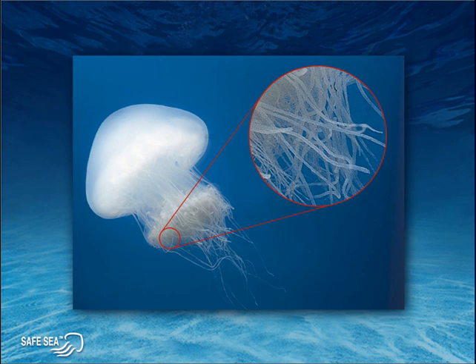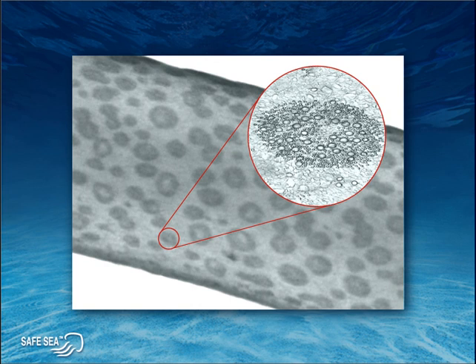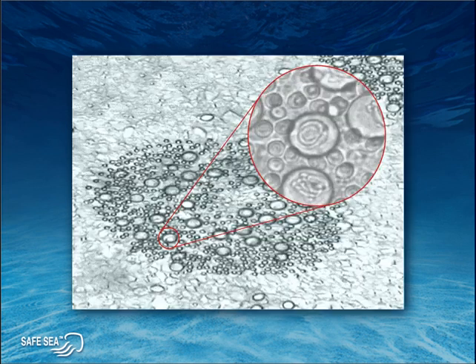Let's take a closer look at how these stings occur. Stings occur when jellyfish tentacles come in contact with the skin. If you put a small part of a tentacle under a microscope, you'll find hundreds of batteries of stinging cells, and each battery contains hundreds of stinging cells. So one foot length of tentacle contains virtually millions of stinging cells.